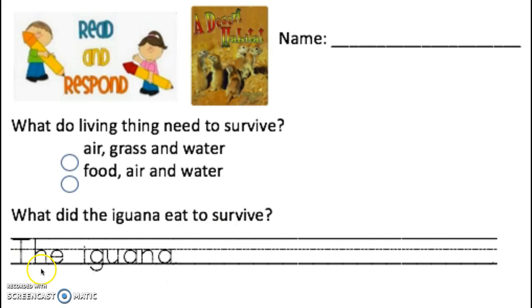Finish the sentence. It says, the iguana — you're going to trace this part — and you're going to tell me what the iguana ate in the book. The iguana ate... Don't forget your period at the end. Do you remember?